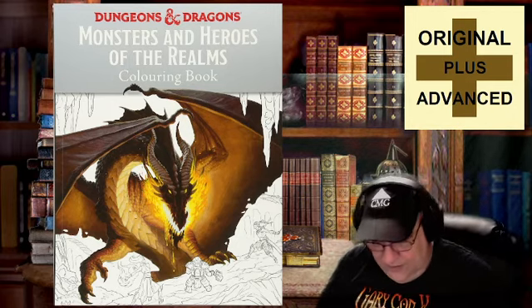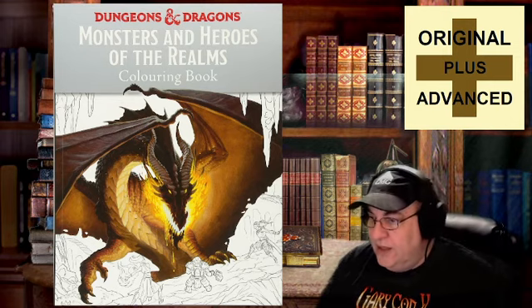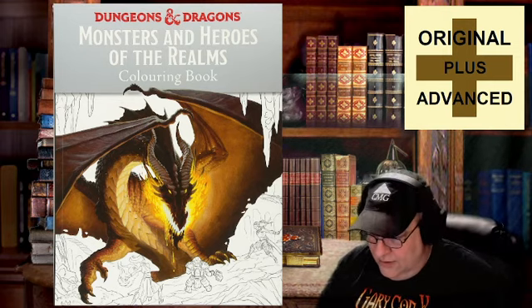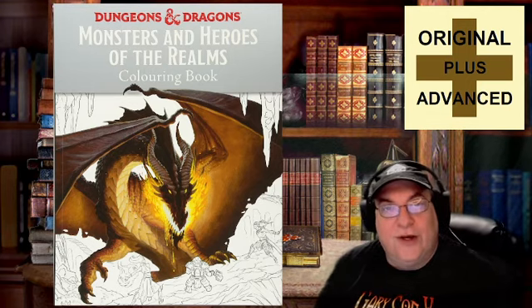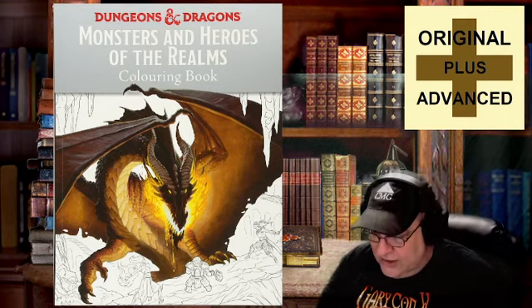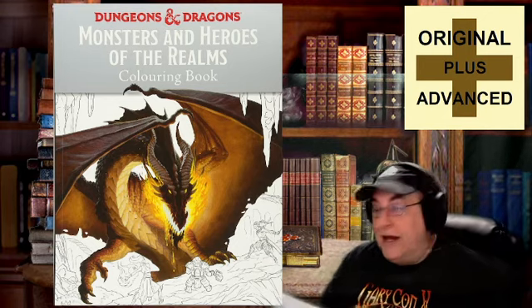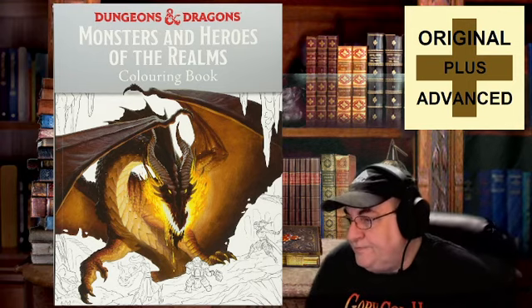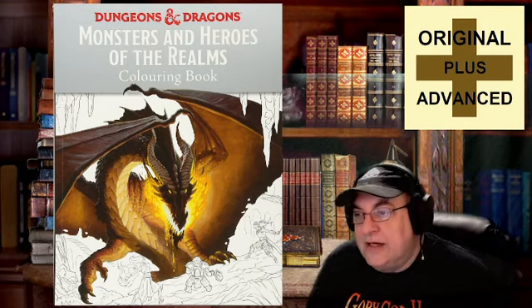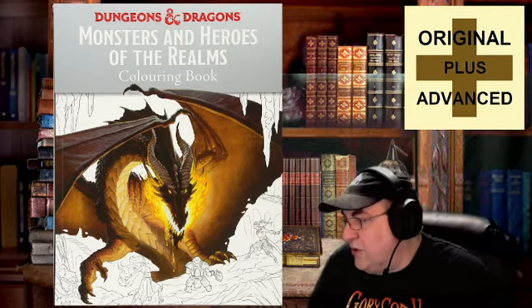There's a Beholder Eye Tyrant image in here. There are any number of dragons and adventuring parties. They would be fun for people that are part of a group to maybe pick out an adventuring party and create characters geared toward the illustrations. Or you as a dungeon master could use some illustrations from this, colored or otherwise, as handouts or illustrations to hold up during an adventure. You could write an adventure around any number of these.